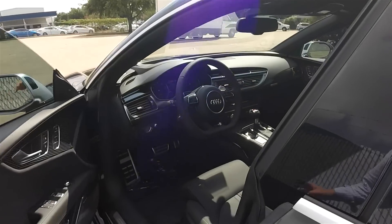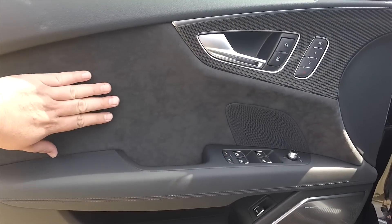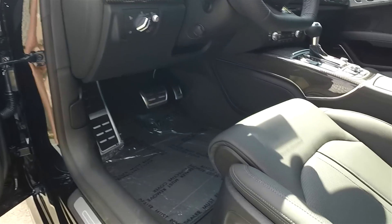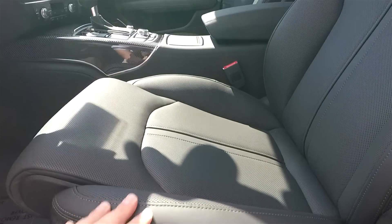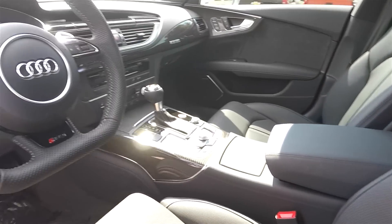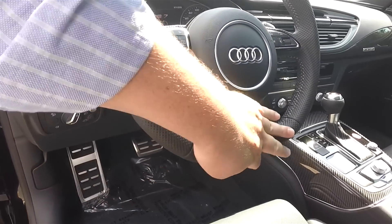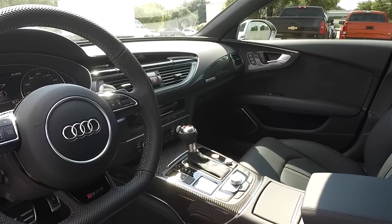Let me show you the interior. With the comfort seating package, you're going to have a higher grade leather, and obviously you're going to have massage option and bolster adjustment capability, fully perforated leather seats — even the bolsters are perforated. And this one, it's an RS7, we have this special steering wheel with a flat bottom and carbon fiber. It's just really, really tight in this interior.